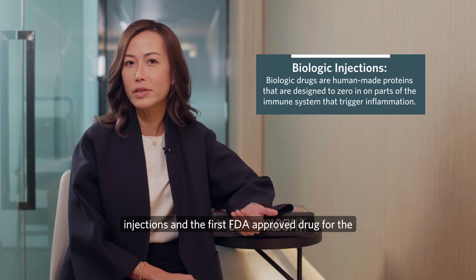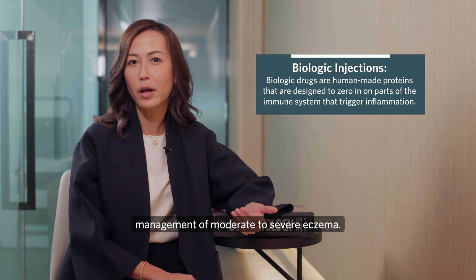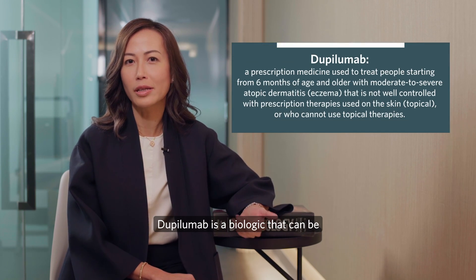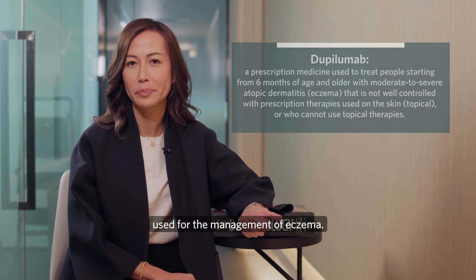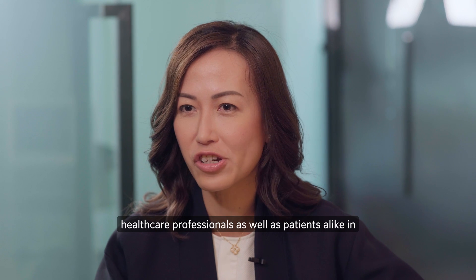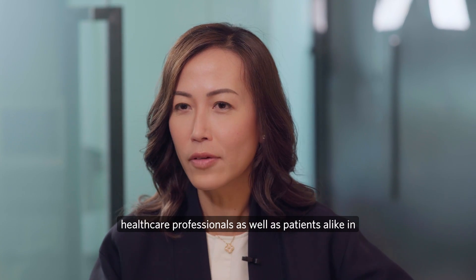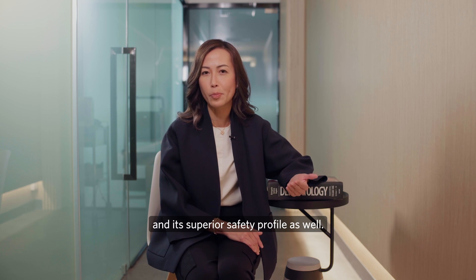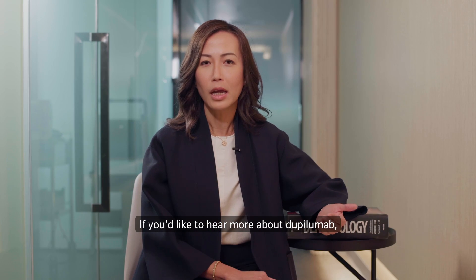The first FDA approved drug for the management of moderate to severe eczema, dupilumab, is a biologic that can be used for the management of eczema. Dupilumab has generated a lot of interest across healthcare professionals as well as patients alike, in view of its narrow spectrum direction of activity and its superior safety profile.